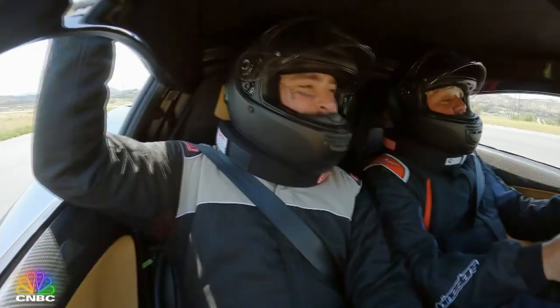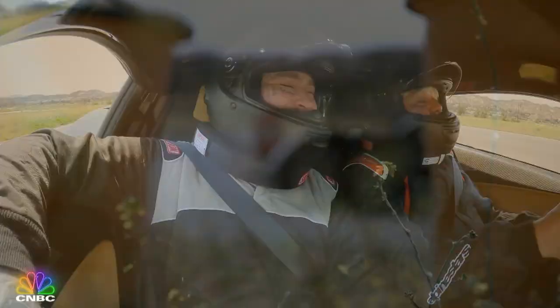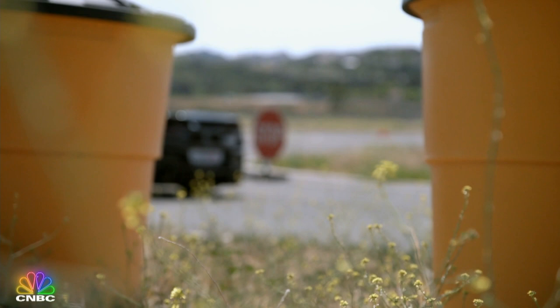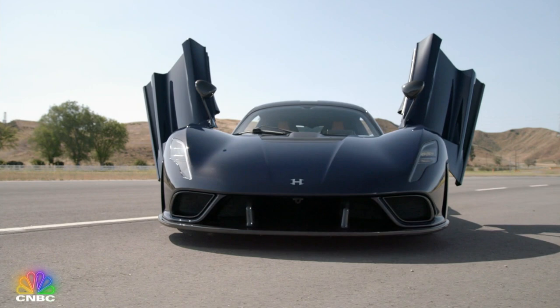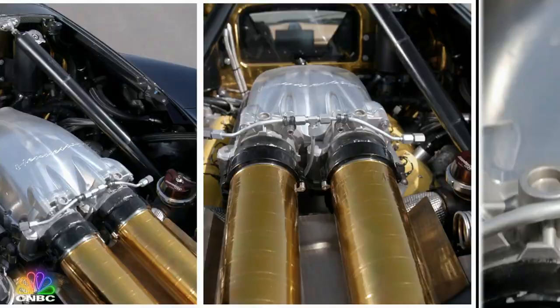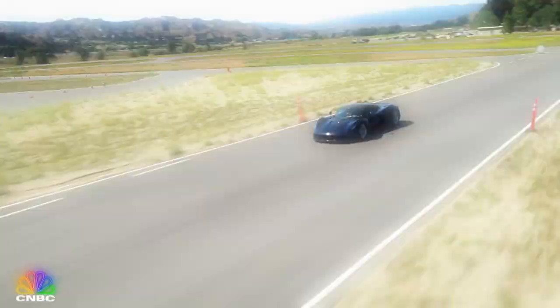You want to give it a shot? I would absolutely love to. Let me pull over here and we'll change places. You kind of got the feel of the track a little bit here. Behind the wheel, you really appreciate the raw power of this ultra-high-powered Hennessey V8. But the big question — how will Post like it?